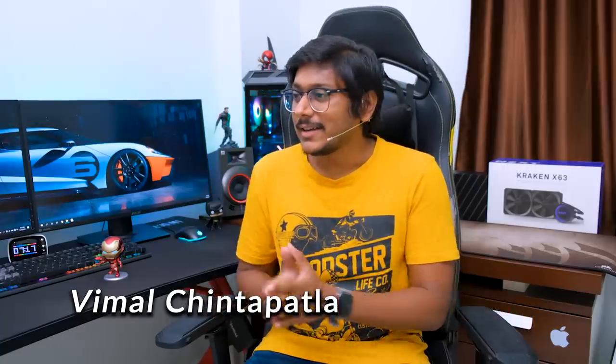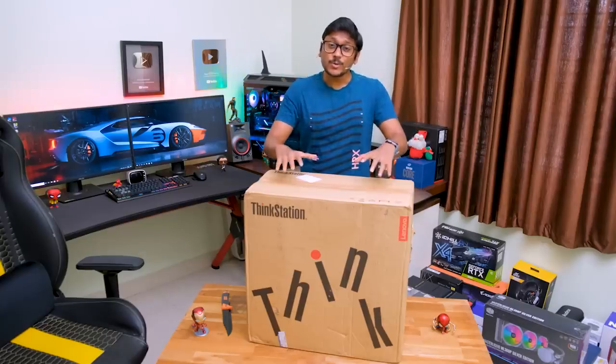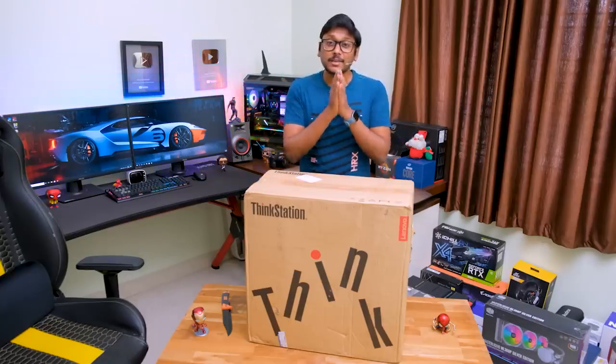A couple of months ago I made an unboxing video on this product, but that time I just gave a complete overview and didn't share my experience on the performance. I've been using this PC since then for almost two to three months, and today in this video I'll be sharing my complete experience and feedback on the performance — how it handles gaming, thermals, noise — everything will be covered.